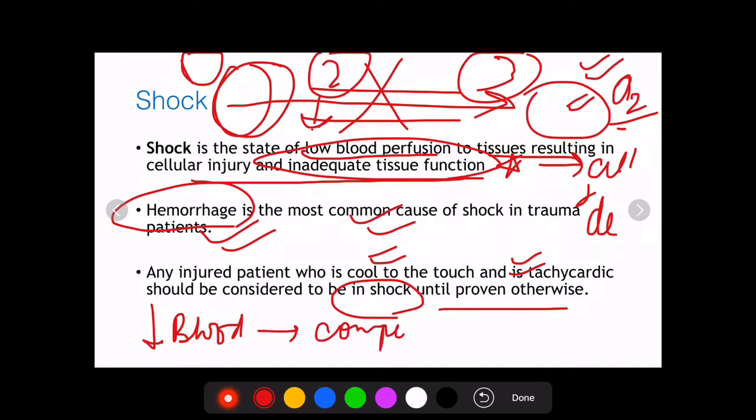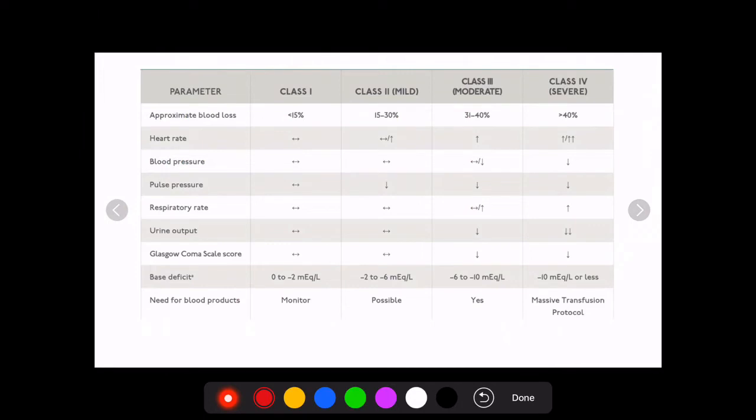Since there is immense blood loss, the body tries to compensate by increasing the heart rate to increase tissue perfusion with the limited blood present. Since the amount of blood is less, the extremities receive less blood and will be cold because warm blood is not reaching them. Any trauma patient who is cool and tachycardic is considered to be in hemorrhagic shock until proven otherwise.